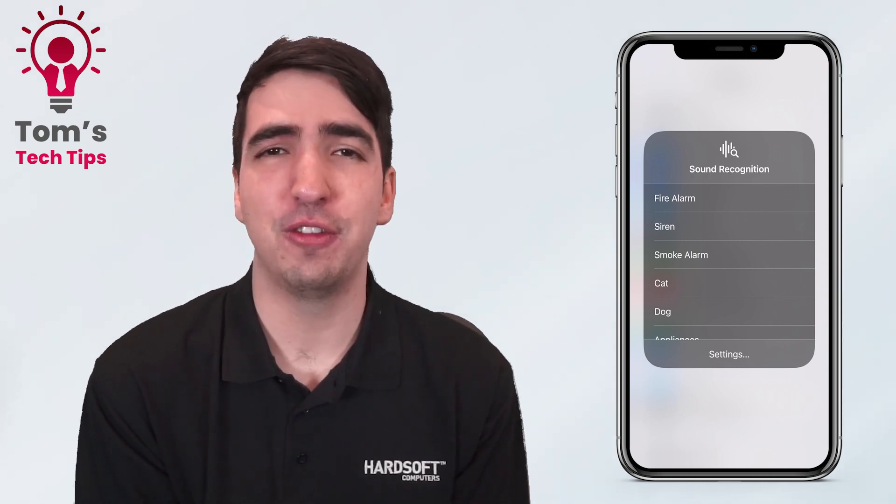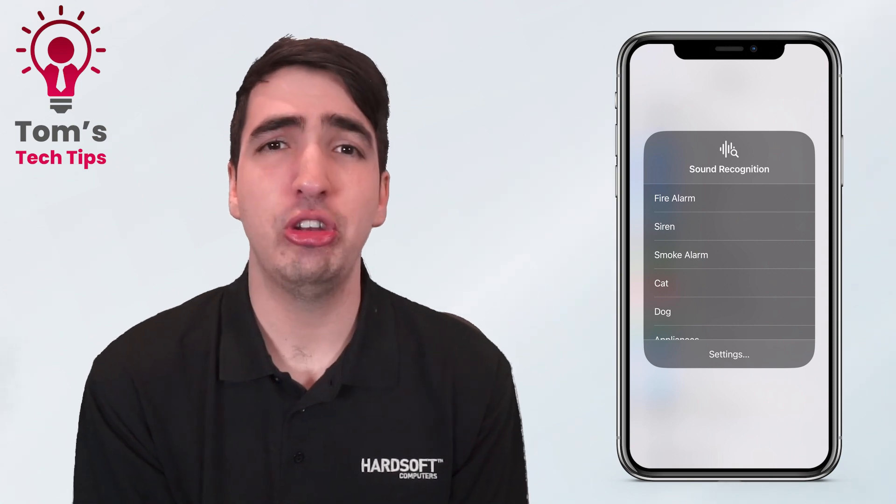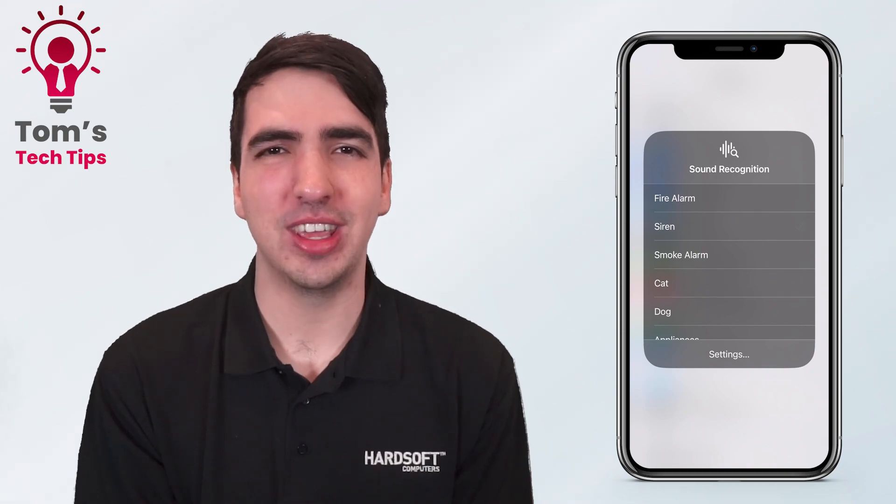It's important that if your phone's listening out for a particular sound, it will drain your battery a little bit faster, so make sure you switch this off when you're not using it. Thanks so much for watching this week's Tech Tips — have a great rest of your day.